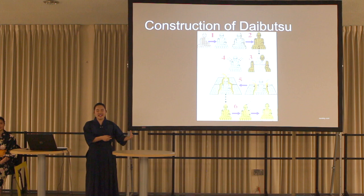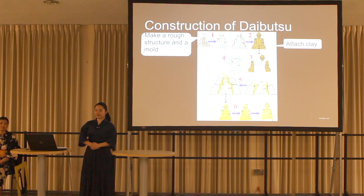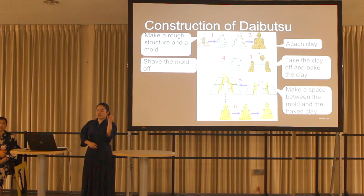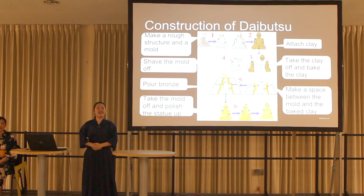Now let me explain the construction of Daibutsu. First, people made a rough structure and a mold. Second, they attached clay around the mold. After that, they took the clay off and baked it. While baking the clay, they shaved the mold off. Next, they made a space between the mold and baked clay, and in that space they poured molten bronze. Finally, they took the mold off and polished the statue.